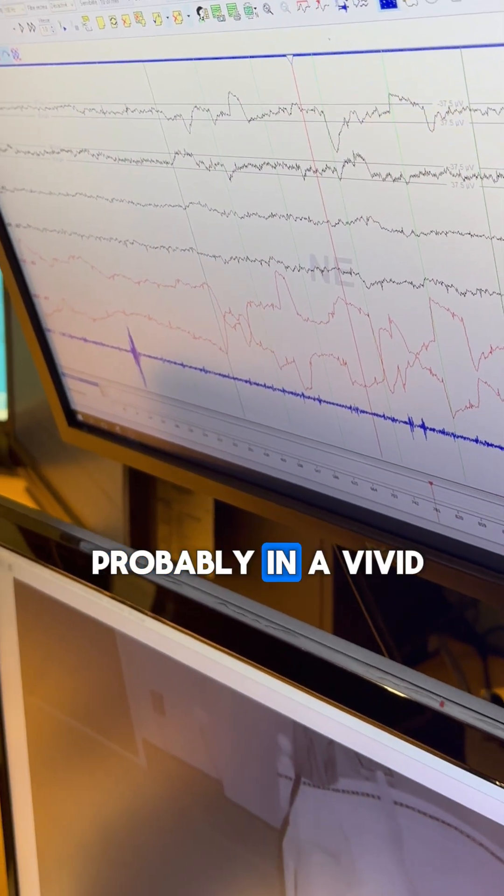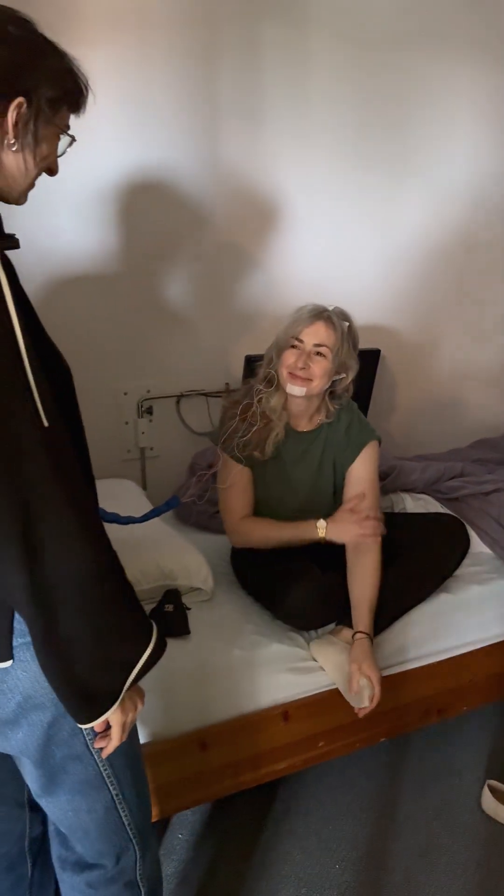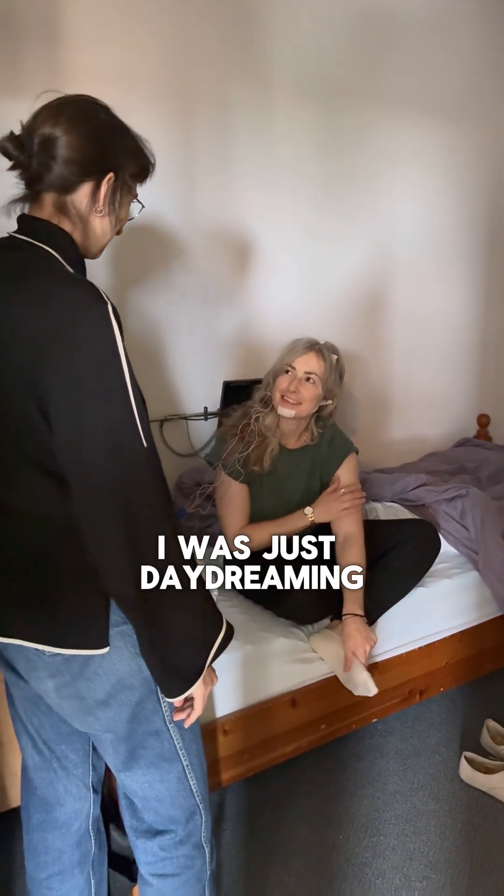This person is probably in a vivid dream right now. How do you feel? You didn't feel like you were sleeping? I didn't think I was asleep. Not at all — I was just thinking, maybe...